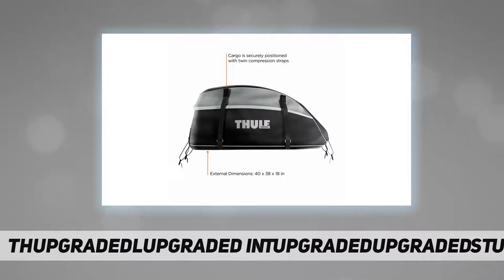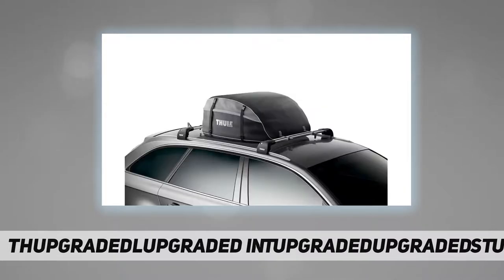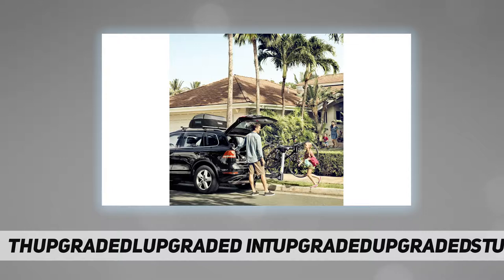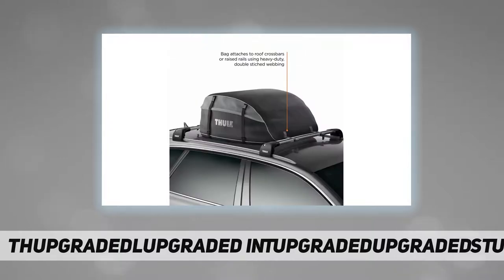When not in use, the Interstate folds down easily into its included stuff sack for handy storage under a seat. Heavy-duty molded handles let you throw the rooftop cargo bag around with ease once you reach your destination.